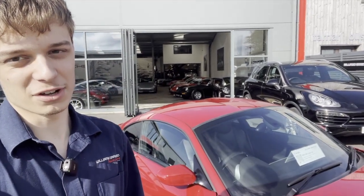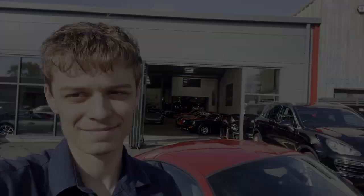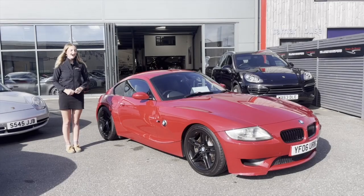Hi, it's Harry from Williams Crawford. Today we've got a very special video — we're going to be with our local BMW fanatic Beth, talking about this very special car down here, which we'll get into in just a second.